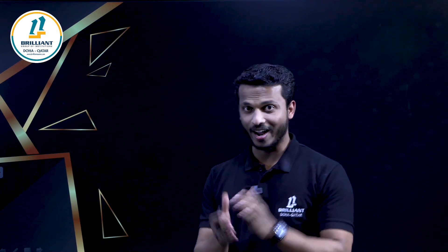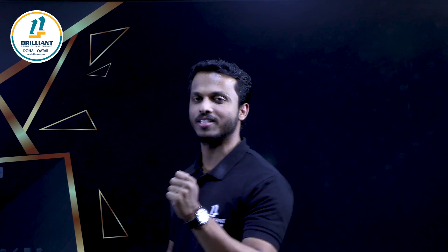Hi dear students, welcome to Gullian Kathar. Hope you all are fine and well preparing for your upcoming CBSE Board Examination 2023. February 28th, we are going to face our Chemistry Examination. We have to score — at any cost — we have to score 70 out of 70 in this examination.